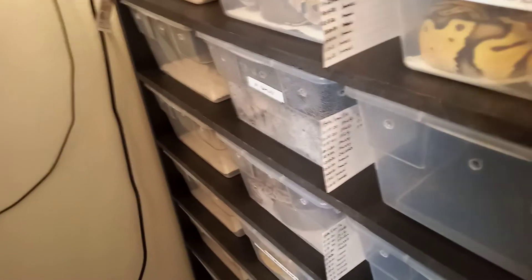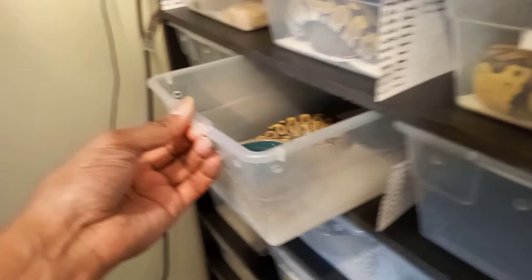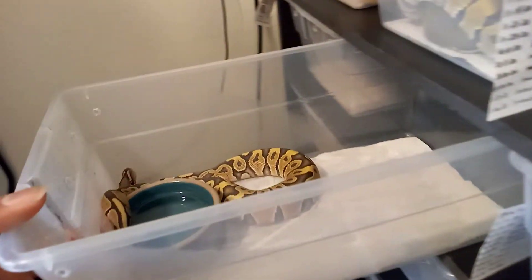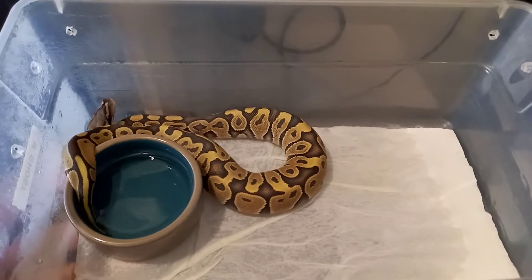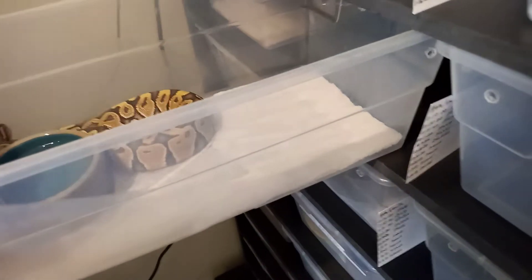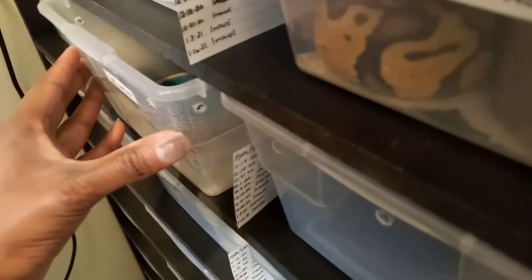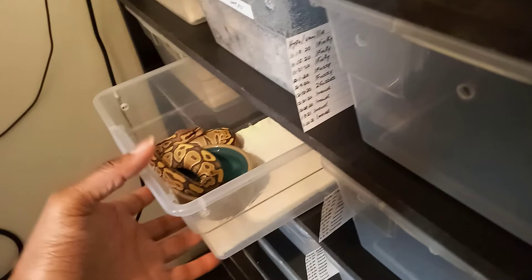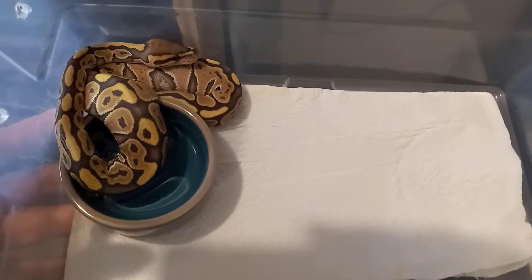Y'all will need to comment on this video to get a giveaway snake, which will be one of these ghost males - either the first one I showed or this one here. I won't be shipping soon because of the cold weather. These males are possibly vanilla as well, so if whoever wins the giveaway turns out to be vanilla, that's a plus for you and a plus for me.